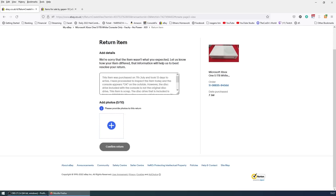It says: this item was purchased on 7th of July and took 13 days to arrive. I've proceeded to inspect the item today and the console appears okay on the outside. However, the disk drive included with the console is not the original disk drive — this item is scrap. The disk drive that is included is from an original Xbox One console, which means even if I attempt a repair and get this console working, I would not be able to use it. Complete fraud. A full refund and return is the only resolution.